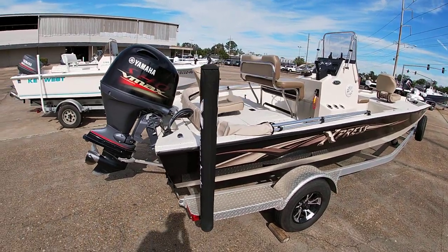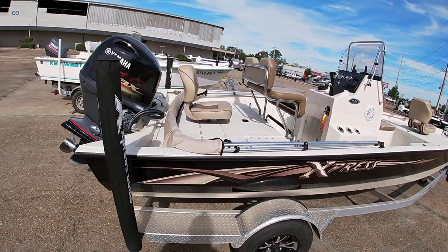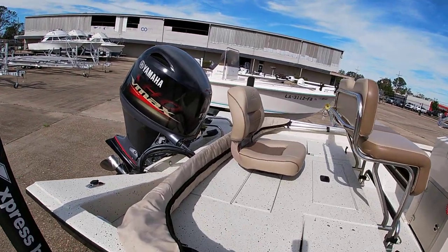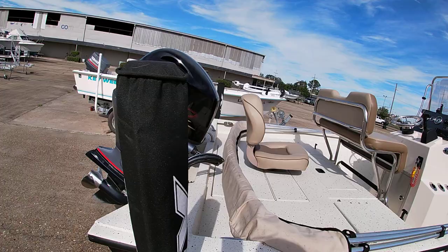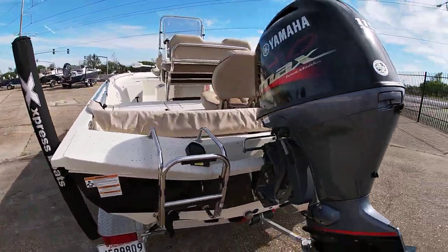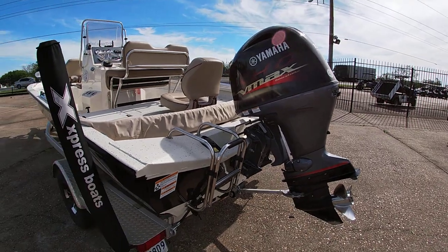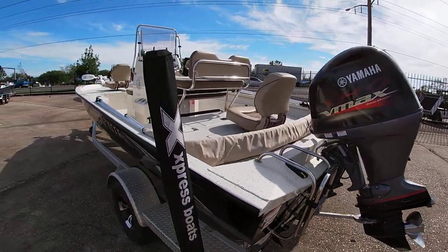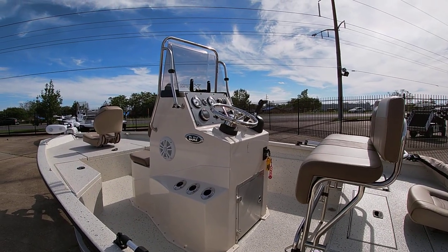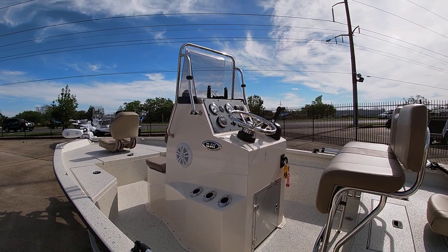It's got quite a few nice options — the bimini top with the slides, a ladder on the back as well, and they did a little two-step boarding ladder here. There's also a stereo system in the boat, and it does come with a Humminbird GPS.